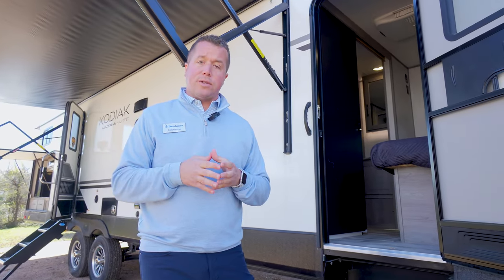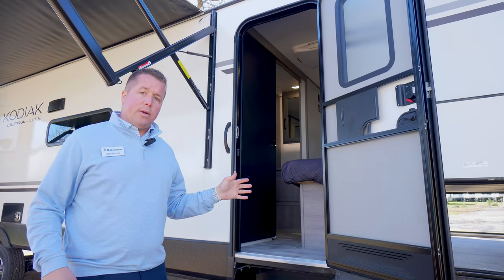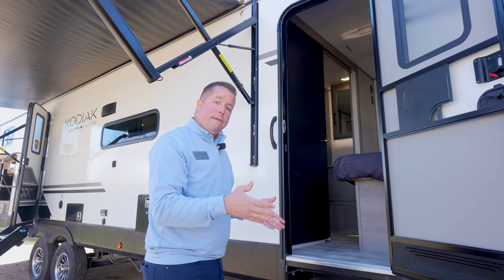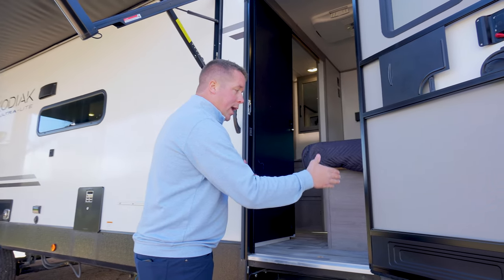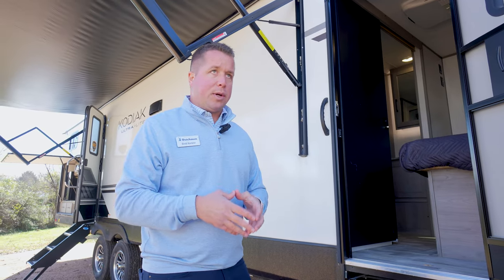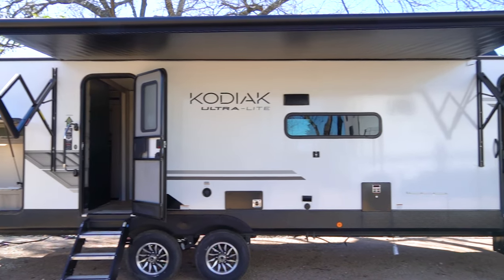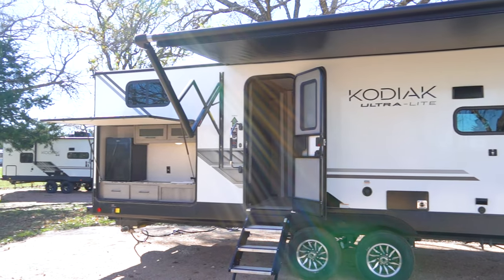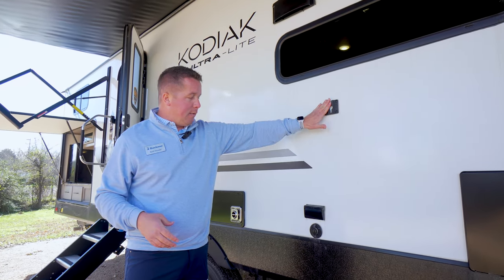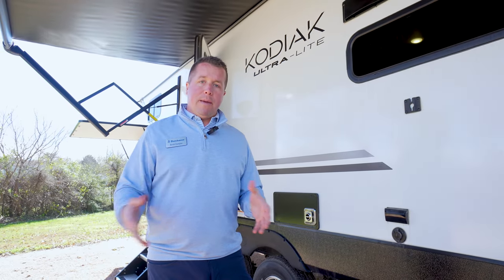Moving around to the door side of our Kodiak Ultralight 332 BHSL, this is a dual entry door coach. You have your main entry in the rear but also a secondary door up here towards the master bedroom. We actually do the same width entry door on our secondary door as our main entry door, versus competitors that may do a smaller width door. Under our huge awning, you have tons of room and covering for setting up your picnic table. Right over here you've also got outside entertainment hookups — you can place your TV there with cable hookup to watch the game outside.